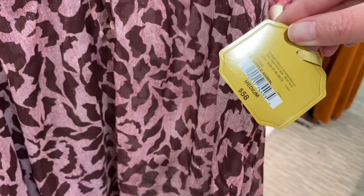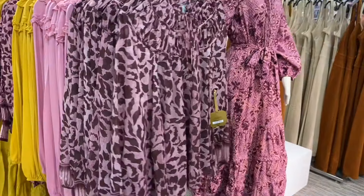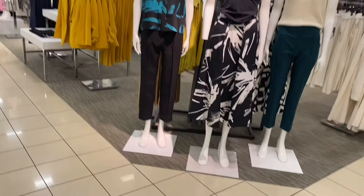There are new pants by St. John's Bay — I showed this brand last time but they have new ones. This is the Rye Drafts collection, 30% off of $58, so it's going to be $40.60. You can get them in pink or yellow too.